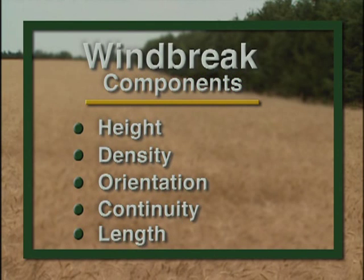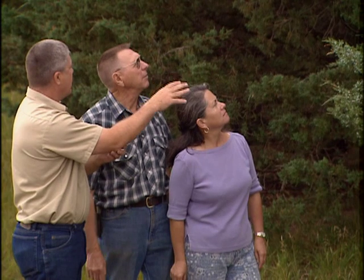By understanding and manipulating the five windbreak design components — height, density, orientation, continuity, and length — and avoiding poor planting sites, a windbreak design can be developed to meet your objectives.